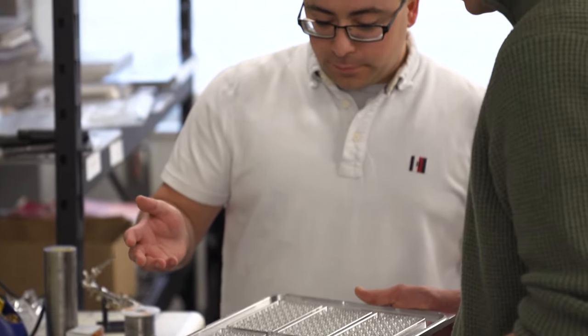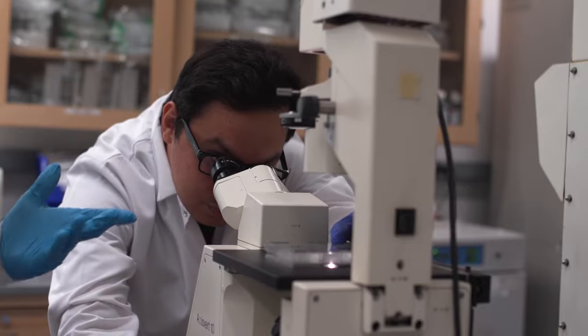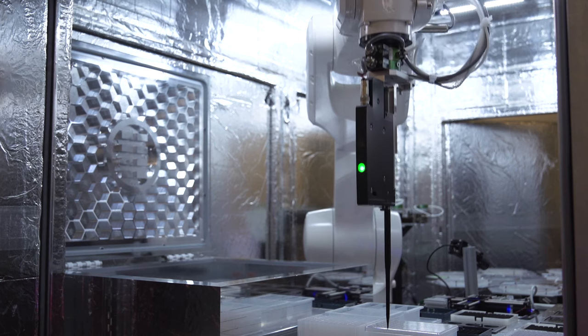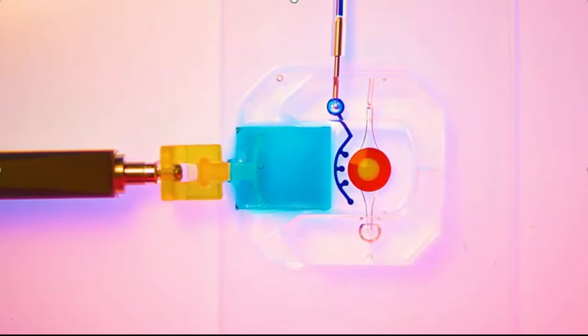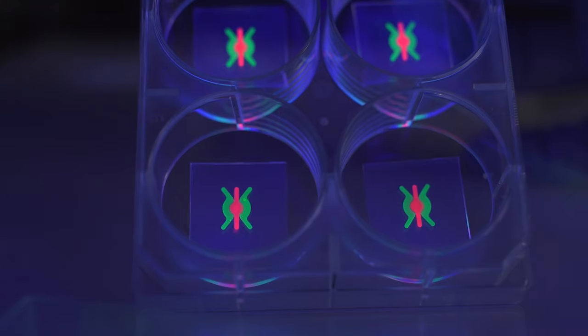Vivodyne is really excited about the future. Every scientist has that moment where they look at the whiteboard and think, 'I wish I could test this, but I don't have the time or the equipment.' With the Vivodyne automated system, you can test very complex things at a very large scale and finally get to the point of saying, let's just test everything. I firmly believe the new technologies we're developing at Vivodyne will be a game changer for organ-chip technology, helping us realize the full potential of this technology to change and innovate the way we model, understand, and experiment with the complexity of the human body.